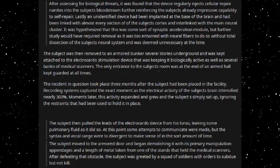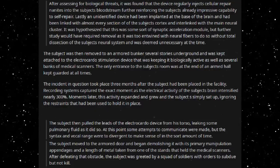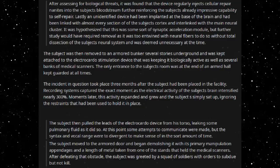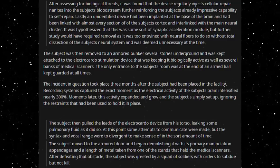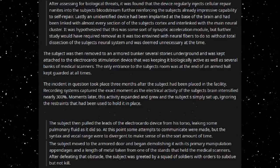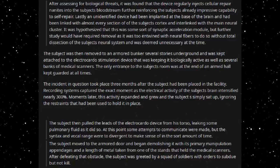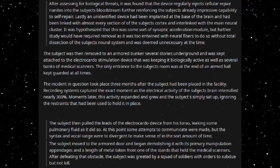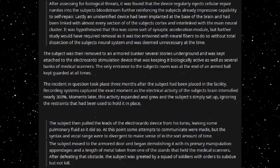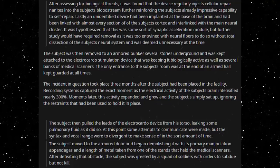The subject was then removed to an armoured bunker several stories underground, kept attached to the electrocardiac stimulation device keeping it biologically active, as well as several banks of medical scanners. The only entrance to the subject's room was at the end of an armed hall, kept guarded at all times. The incident in question took place three months after the subject had been placed in the facility. Recording systems captured the exact moment as the electrical activity of the subject's brain intensified nearly 300%. Moments later, this activity expanded and grew, and the subject simply sat up, ignoring the restraints that had been used to hold it in place.